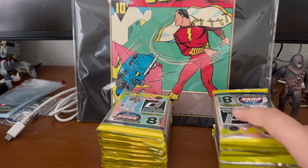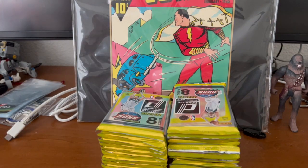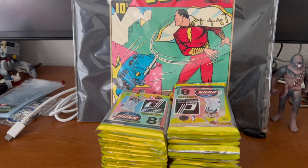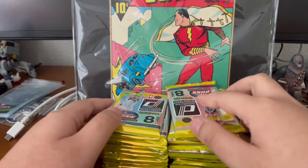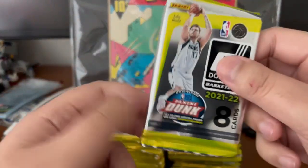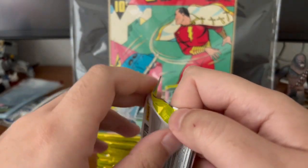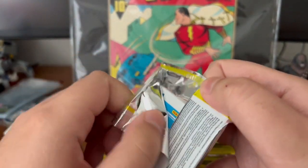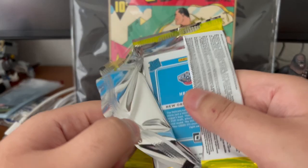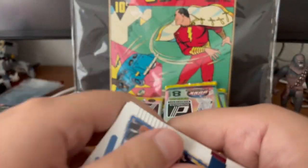And here we go. Let's get in here, first pack — let's go.